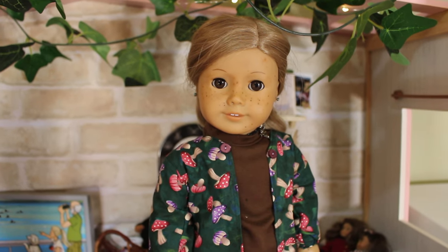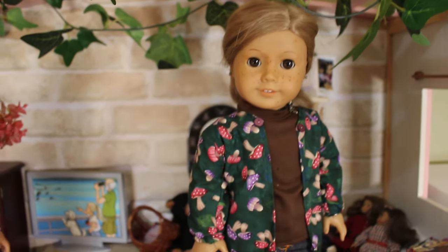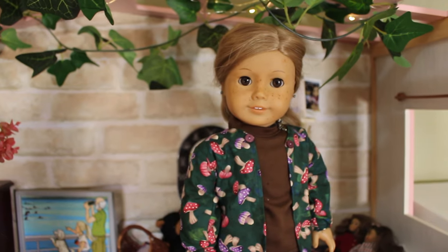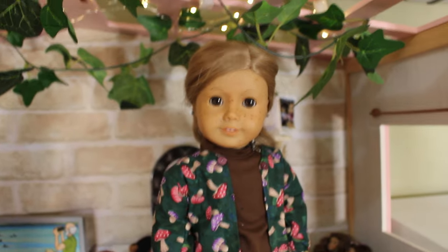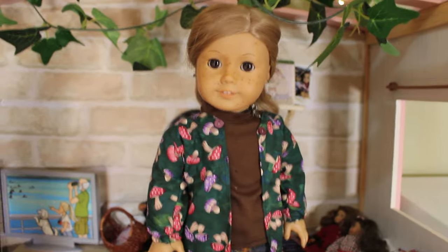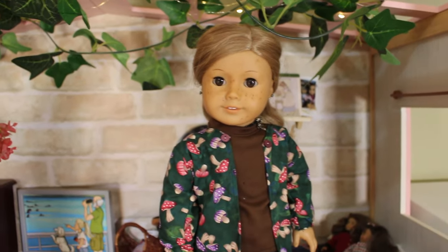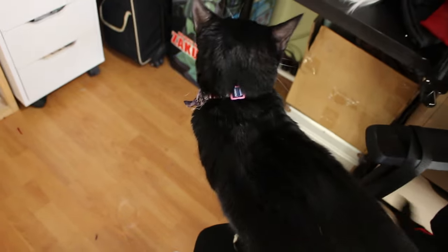Hi everyone, AG Dolls Down Under here, and welcome to my dollhouse tour. For the first time since I lived at my parents' house and had a doll room set up in my cupboard, this is the first time I've shown off a doll house — not just a doll room. Let me show you my space. I have someone shouting, so if you hear a kitty cat in the video, that's the one.